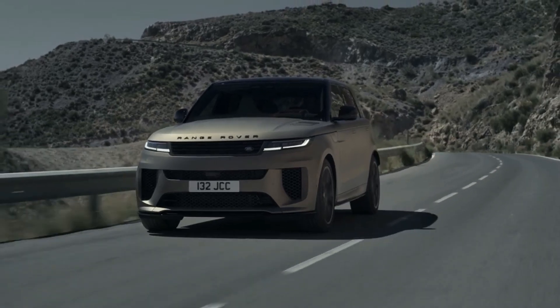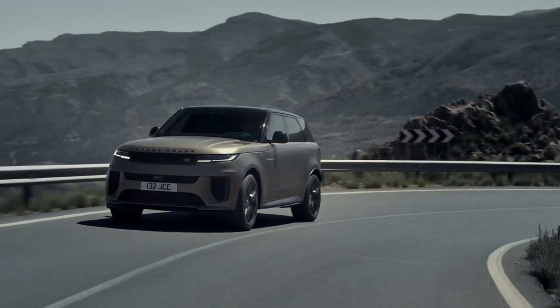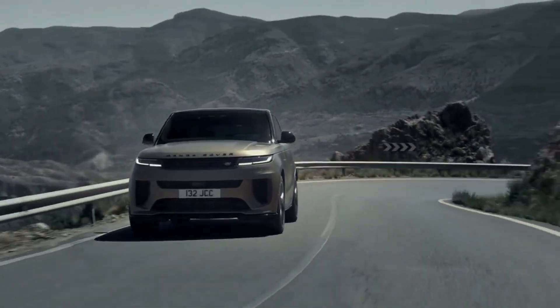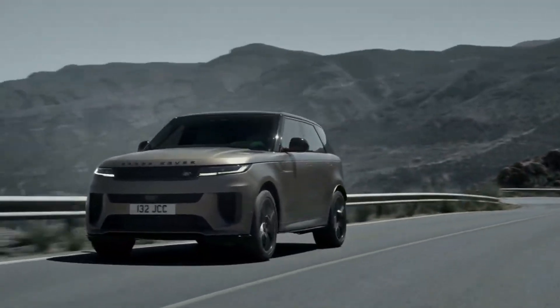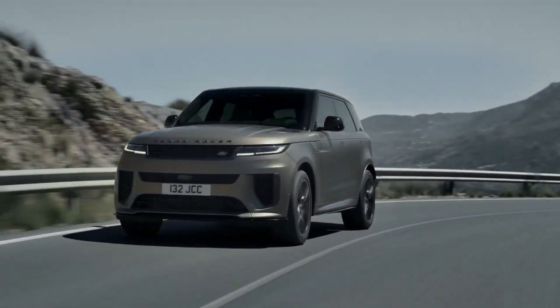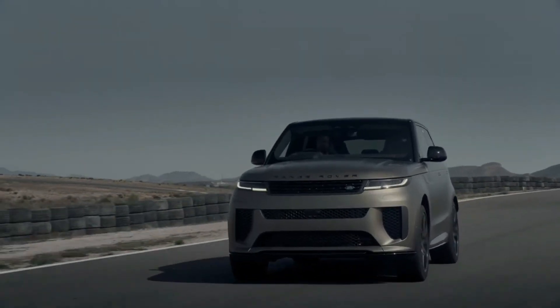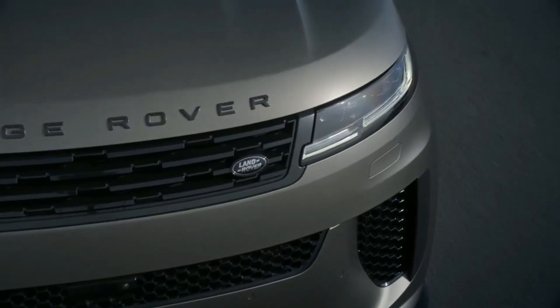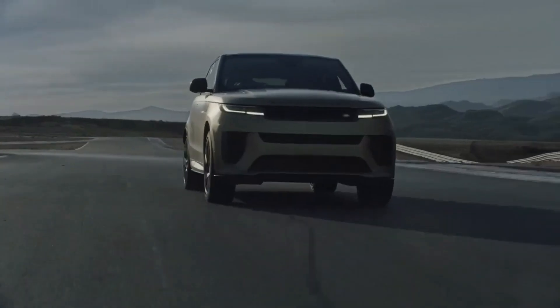To complement the added performance, the new SUV gets a sophisticated suspension system with hydraulic interlink dampers, height-adjustable air springs, and pitch control. Land Rover says this system helps maintain a near-level body stance during cornering and acceleration, improving grip, comfort, and refinement.